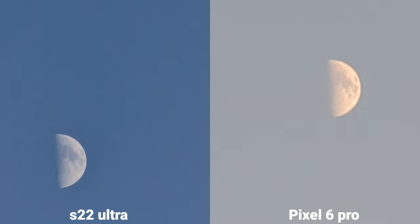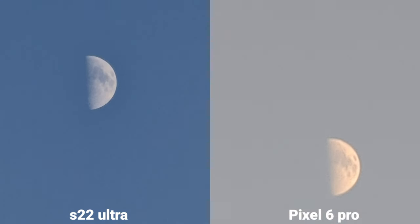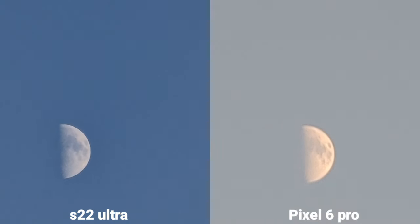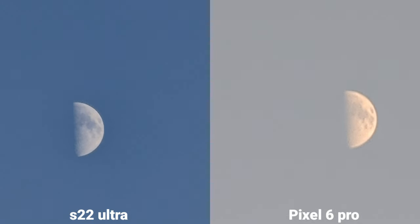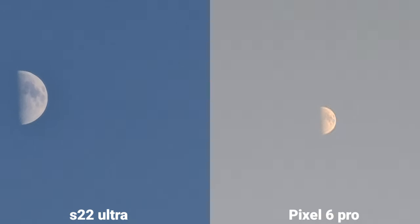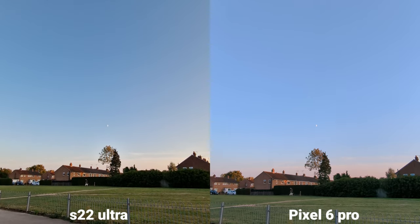So this is maximum zoom — times 20. You can see the difference, look at the color difference. The sky is blue on Samsung, but the Pixel is a bit gray. Which quality is actually better? It's really hard for me to tell on the tiny screens, but that's pretty impressive. And back to ultra wide angle.